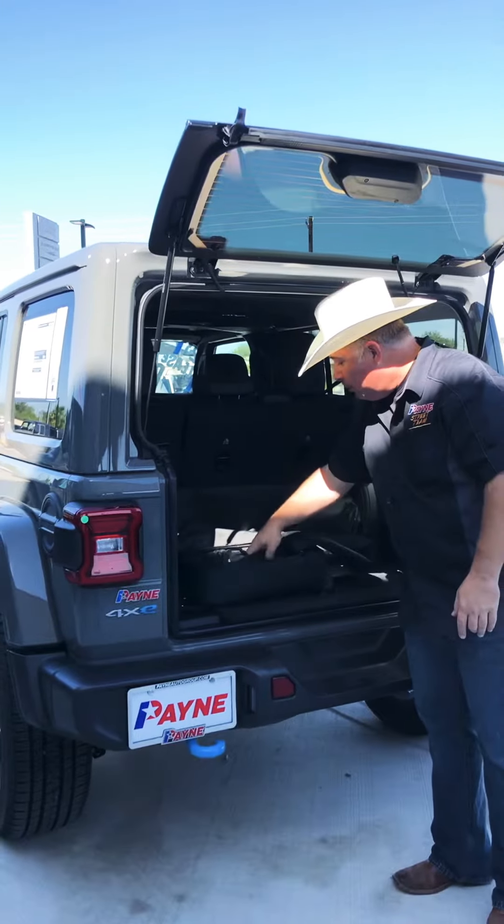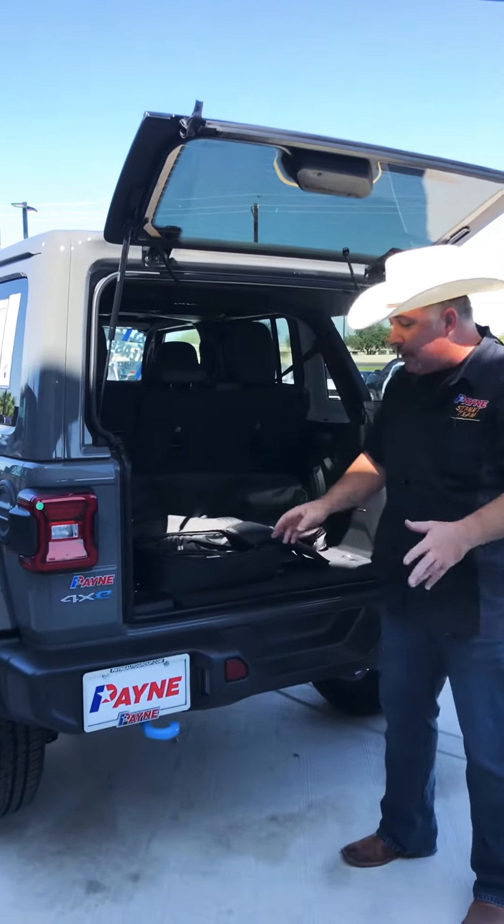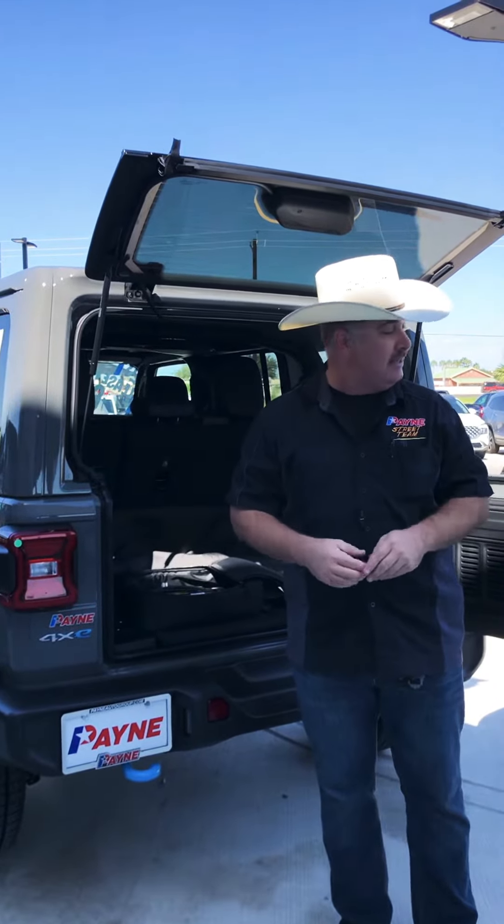In the back here, we do have your wall unit to plug in and charge your Jeep overnight and get it back going. Also at a level two power kiosk, it'll get you back on the road in about two hours. Make sure you ask us here at Payne Auto Group about how you can get that level two unit in your own home.